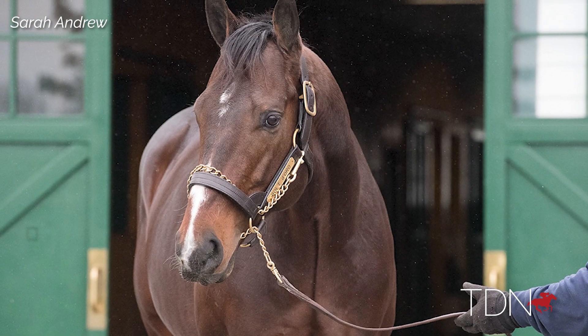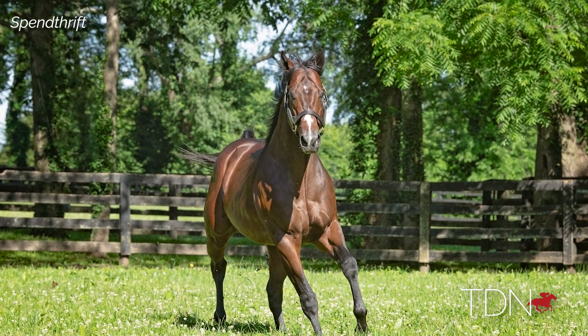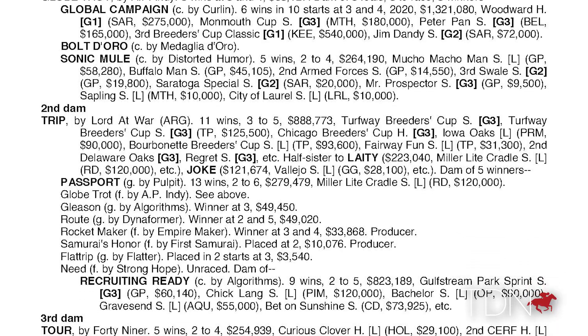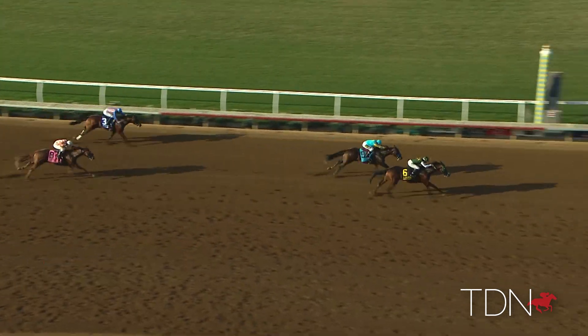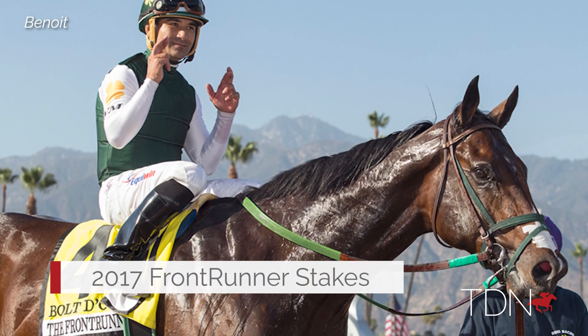Bolt d'Oro just got off to such a great start — we bred 211 mares to him in his first crop, got an outstanding group of mares, and had about twice as many applications as we had spots. The thing with Bolt is we just haven't seen many horses by Medaglia d'Oro out of A.P. mares that are so good as two-year-olds. That's what really drew us — here's a horse that's bred to run all day long, winning the Del Mar Futurity and then coming back winning the Frontrunner, and to win two grade ones at two with his pedigree is kind of freakish.